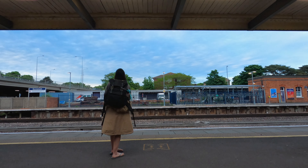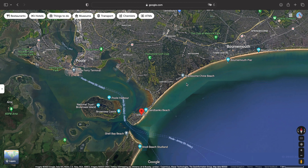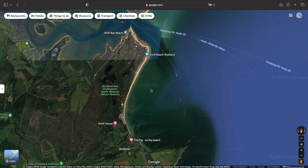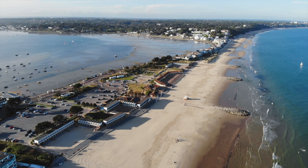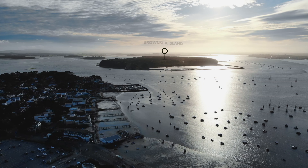Sandbanks is one of those locations you wouldn't exactly expect to find in England. It's a beautiful stretch of sand where those living here get access to some of the most spectacular views of Poole Harbour, Brownsea Island, and even Old Harry Rocks from afar. It's definitely a dream location for many, especially considering that some celebrities have lived or still do live here.